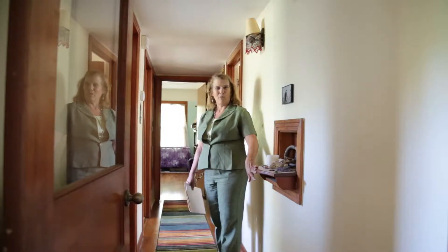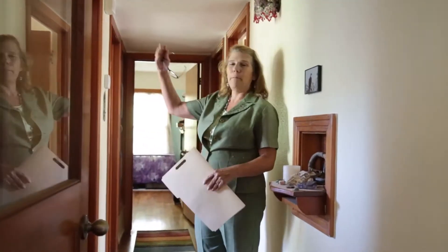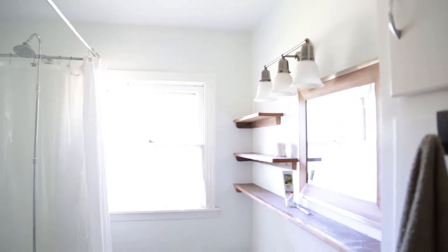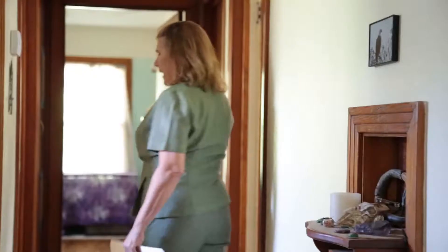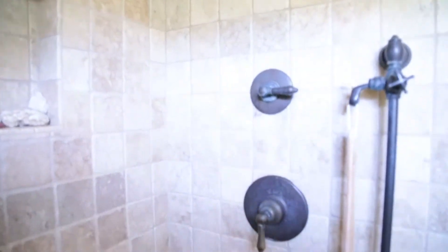As we step down the hall, you'll notice the old phone holder — 1955 style. On my right we have a full bathroom with tub, sink, toilet, and shelving. As we come further down the hall, we've got another full bathroom here as well.